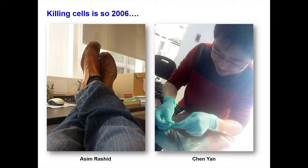Two students in my lab, Asim Rashid and Chen Yang, said to me: 'Sheena, killing cells is so 2006. You've got to get with the times and use some modern molecular techniques.' So we tried to do that.